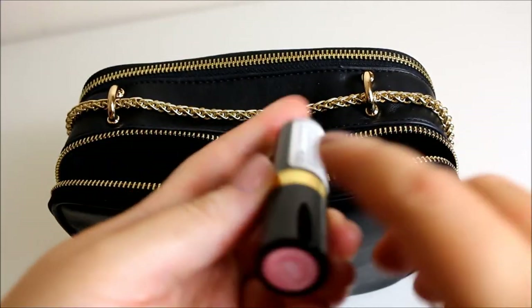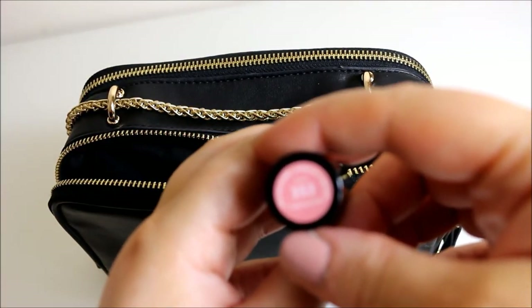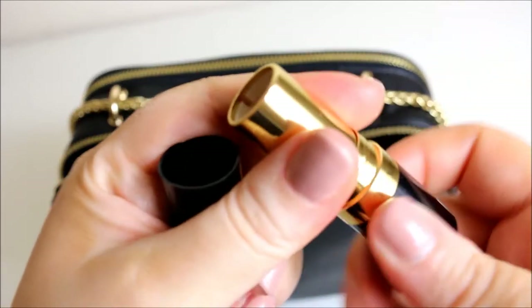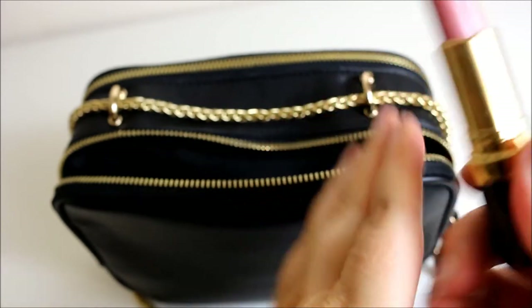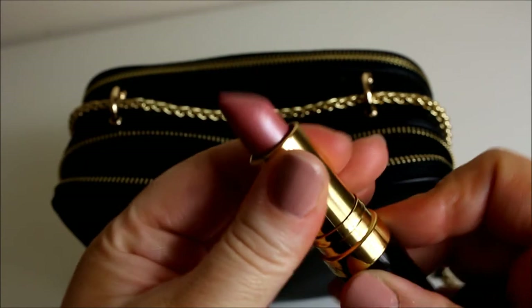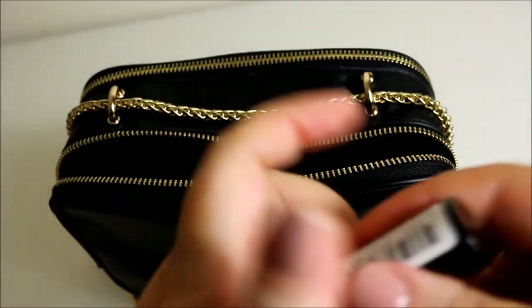Then it's another lipstick — this is a Revlon Super Lustrous lipstick in the shade Pearl, which is 353. I don't wear this on its own; I put it on top of another lipstick, probably the Kate Moss one I just showed you, as well as other lipsticks.